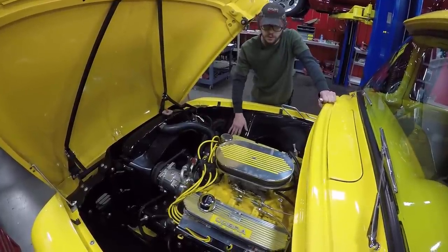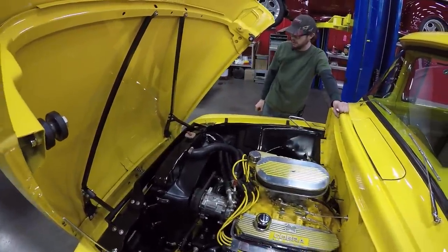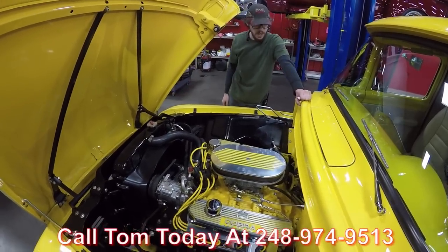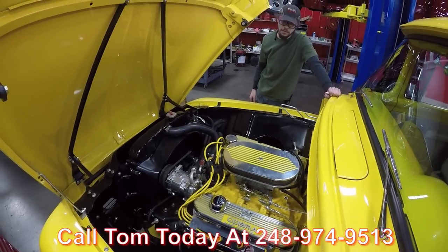The fender wells look really good, paint on the firewall looks good, underside of the hood looks great — it's all a new installation and they did a pretty good job. If you'd like this street truck parked in your driveway, make sure to call the number below. Vanguard Motor Sales — park your dreams in your driveway.